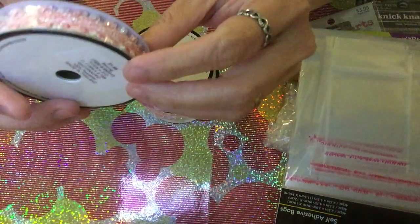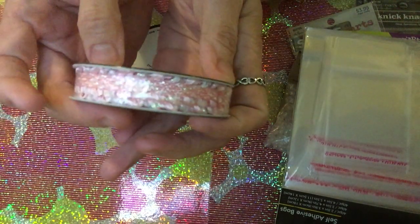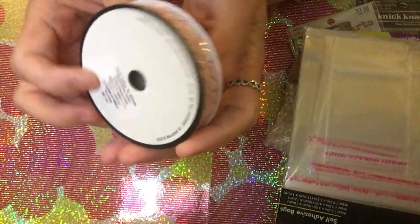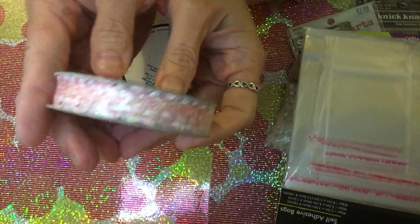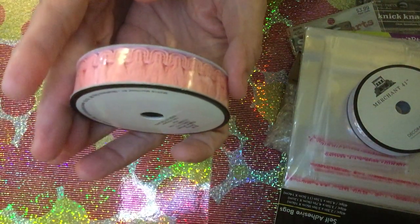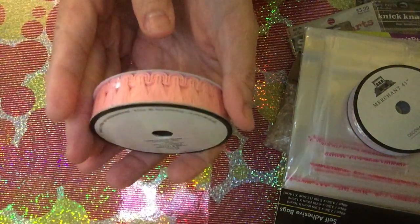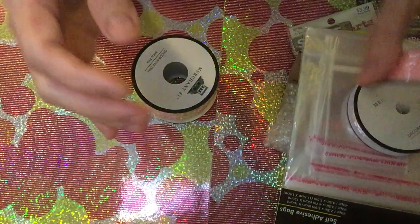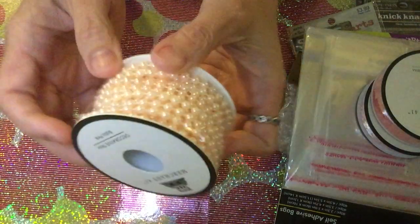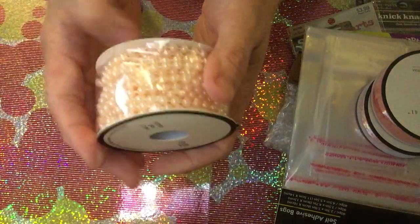I got several ribbons. This first one is so pretty — originally $1.99. Another ribbon is $2.99, becoming $1.49. I also got this beaded-style ribbon, originally $1.99, and I got it because it's unique and can be used in embellishment packs.